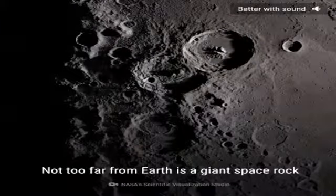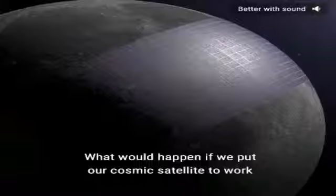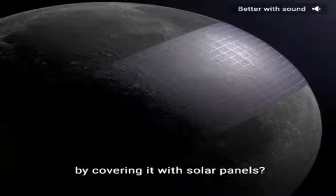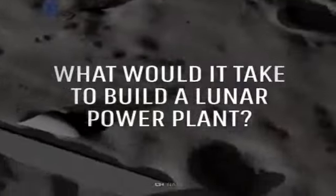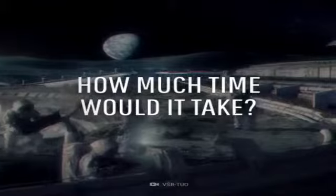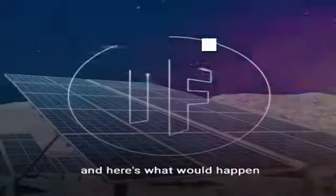Not too far from Earth is a giant space rock that has silently played host to just 12 people in its entire history. What would happen if we put our cosmic satellite to work by covering it with solar panels? What would it take to build an enormous power plant on the moon, how big would this facility be, and how much time would it take to finish this mega construction? This is What If, and here's what would happen if we covered the moon with solar panels.